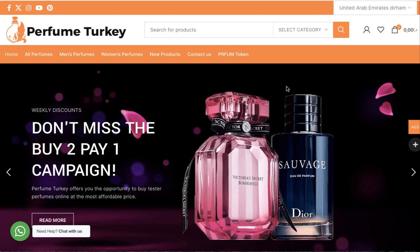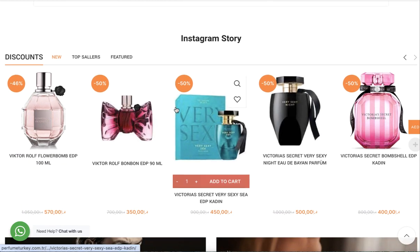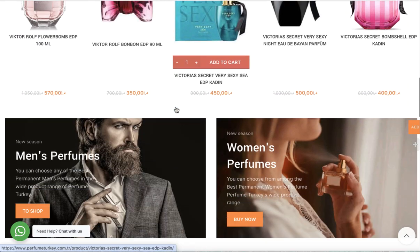Hello everybody, welcome to iBlockchain channel. In this video we will talk about a new project just listed a few minutes ago on 0xtrader.com. It is perfumeturkey.com.tr, an online store that sells many types of perfumes for men and women.